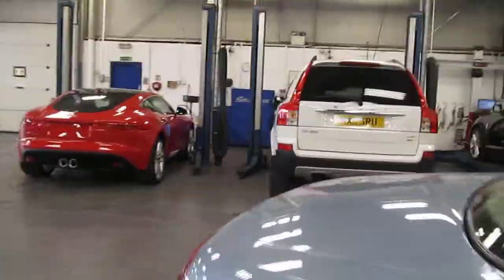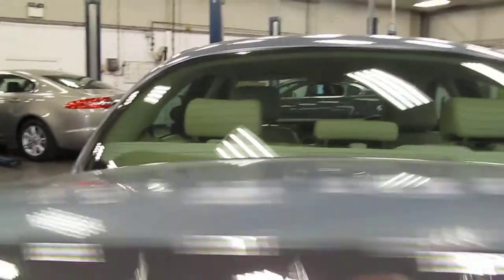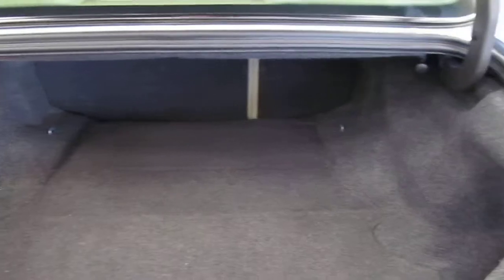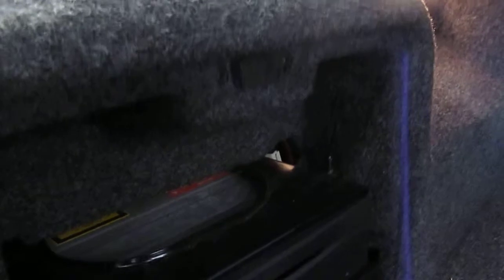I'll just show you the boot area. Clean and spotless, all in. I have to say, this is exactly how the car was delivered to me a few hours ago — it has not been valeted. This is the way the customer cared for it. In there we've got the satellite navigation and the CD auto changer, including the cartridge.